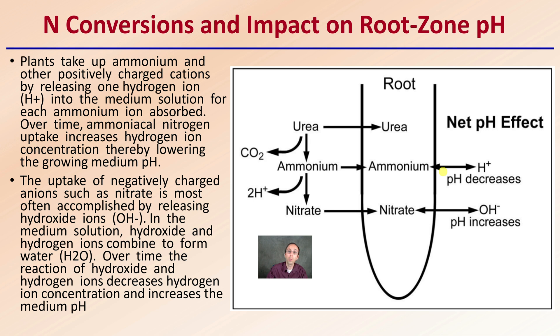A pH of 2 has a really high amount of hydrogen ions, and a pH of 8 has a much lower amount. The uptake of negatively charged anions, such as nitrate, is most often accomplished by releasing hydroxide ions (OH⁻). In the growing medium solution, hydroxide and hydrogen ions combine to form water (H₂O), which has a neutral charge. Over time, the reaction of hydroxide and hydrogen ions decreases hydrogen ion concentration and increases the medium pH. This is an important consideration — near the root zone, pH will be fluctuating, which could affect nutrient uptake.